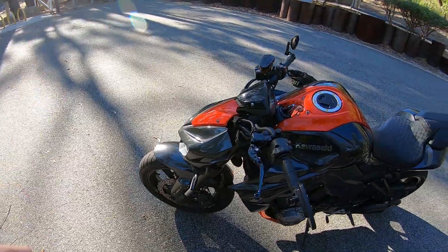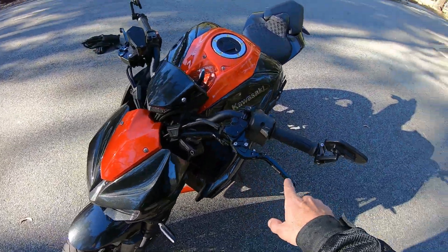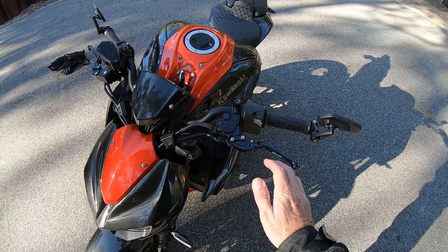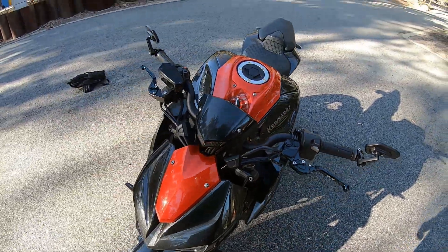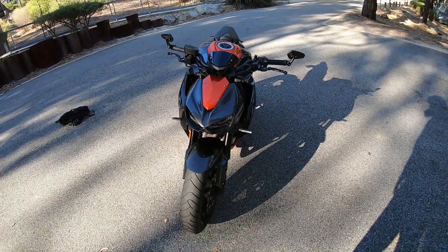Have a look at that — what a bike. It's got these SDR unbreakable adjustable levers. So if you land on the ground, they come up this way — they don't snap. And you can undo that and they slide backwards and forwards to give you either a short lever or a longer lever, which is pretty cool.